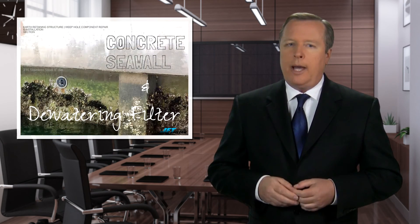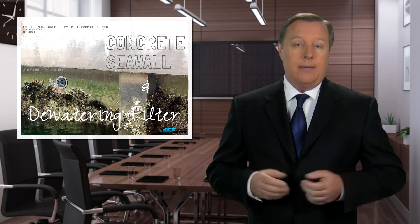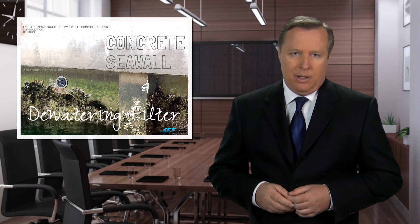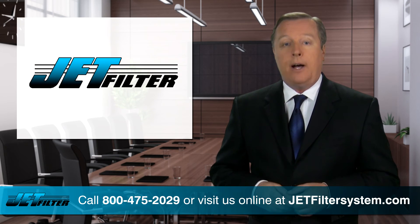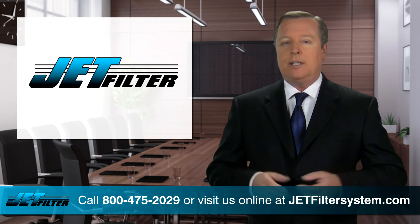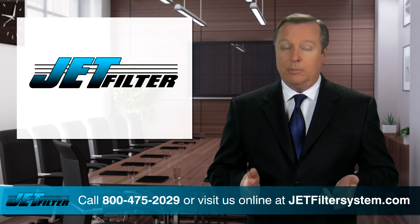So don't let this happen. Protect your investment. It's a simple solution to a common problem today. And remember, failure to provide weep hole relief could result in devastation and wall failure. So call us today for your dewatering solutions: 800-475-2029, or visit us online at JetFilterSystem.com.